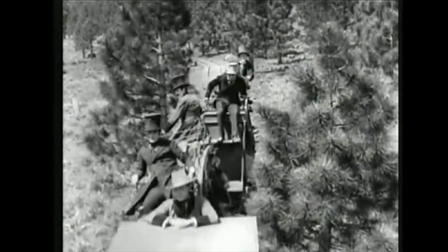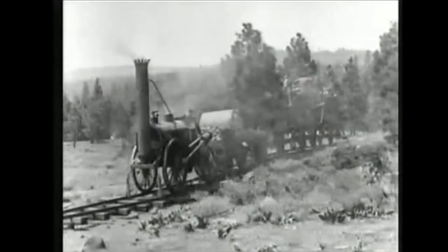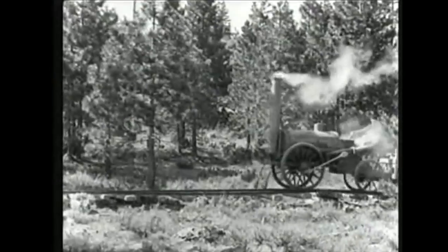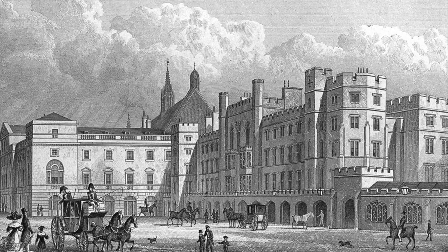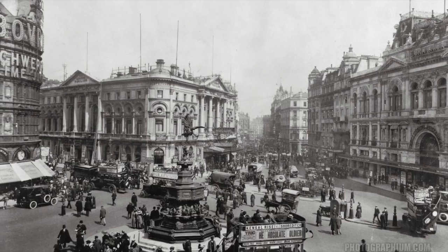Steam locomotives made it more efficient for factories to transport their goods across the country. The railroad rapidly spread and sped transportation. This created new jobs, forcing people to move into cities. Within only 30 years of the creation of the first commercially available steam locomotive, London's population grew from 1.1 million to almost 3 million.